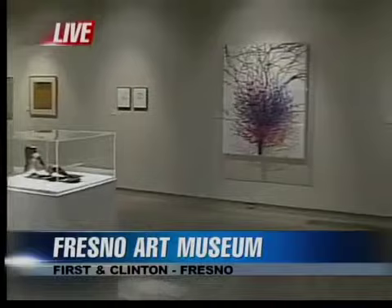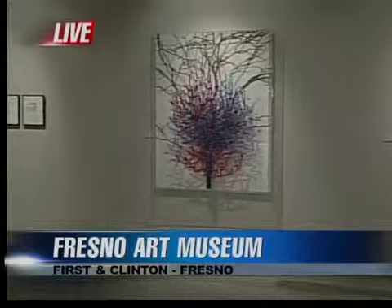We are in the Atticott Collection. Daisy Atticott is a local collector of art, and she has donated some of that art for this beautiful collection. Linda Cano, the executive director of the Fresno Art Museum, joins us this morning. Tell us a little bit about Daisy.